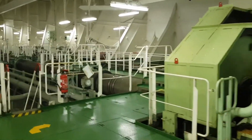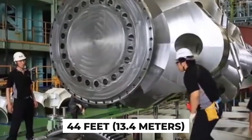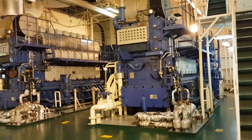This engineering marvel weighs a mind-blowing 2,300 tons, standing tall at 44 feet — 13.4 meters — and stretching 90 feet — 27.4 meters — in length. That's taller than a four-story building.